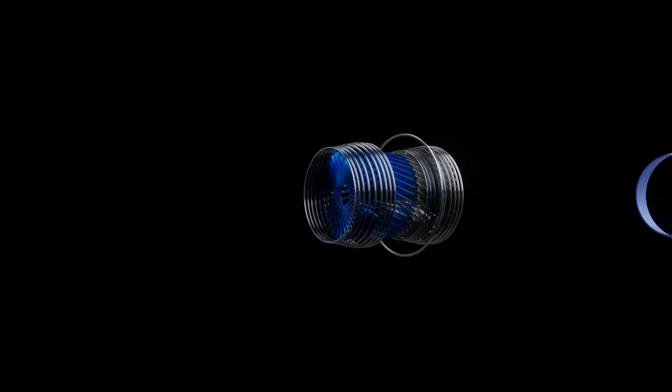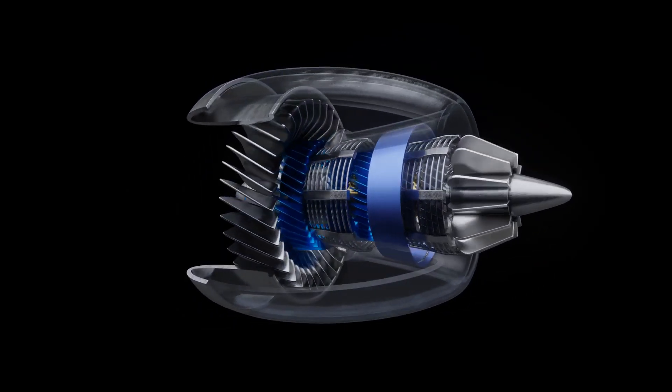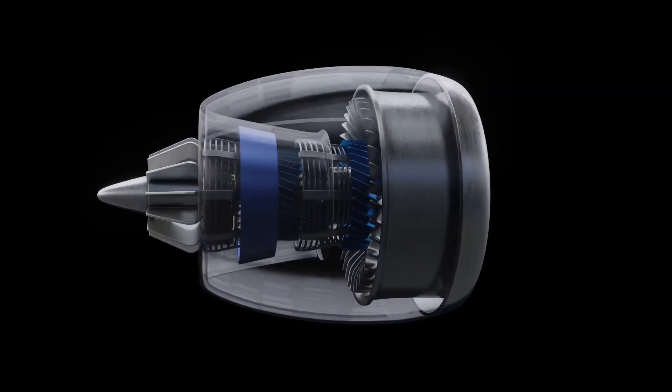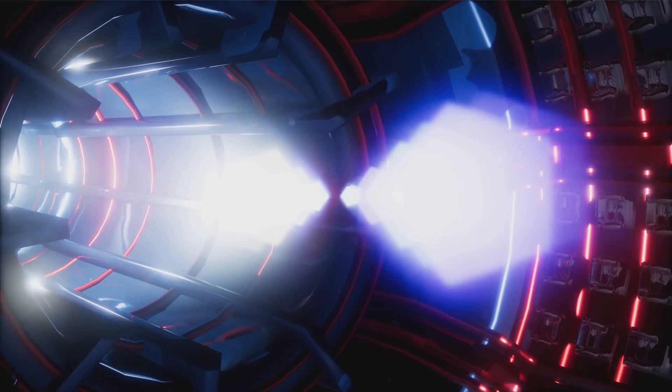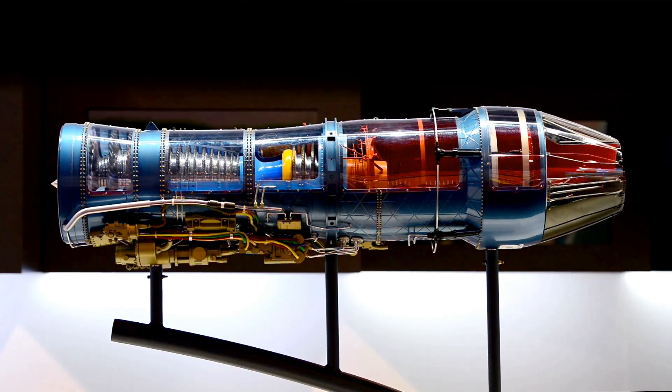As the hot air goes to the nozzle, it passes through another group of blades called the turbine. The turbine is attached to the same shaft as the compressor, so spinning the turbine causes the compressor to spin. The turbine is like a windmill that captures some of the exhaust energy to keep the compressor spinning — it's a perfect cycle, feeding itself to keep the engine running smoothly.